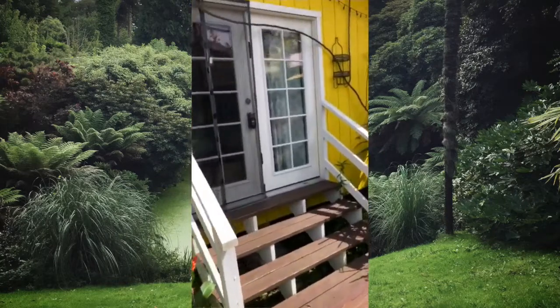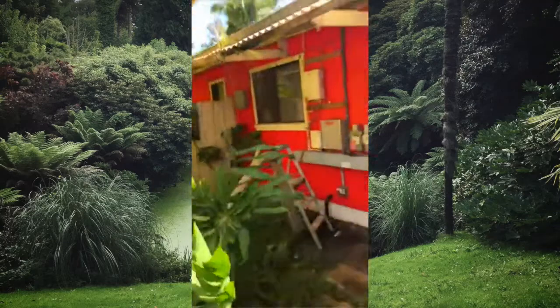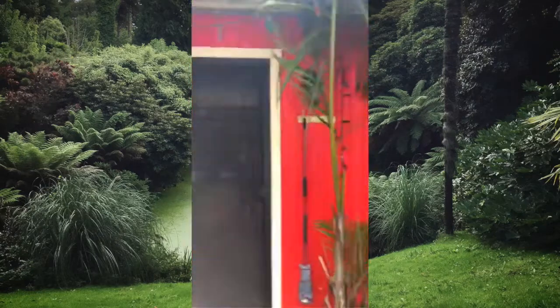Completely off grid. This is one of the cabins, this is another one, there's a main house right here.